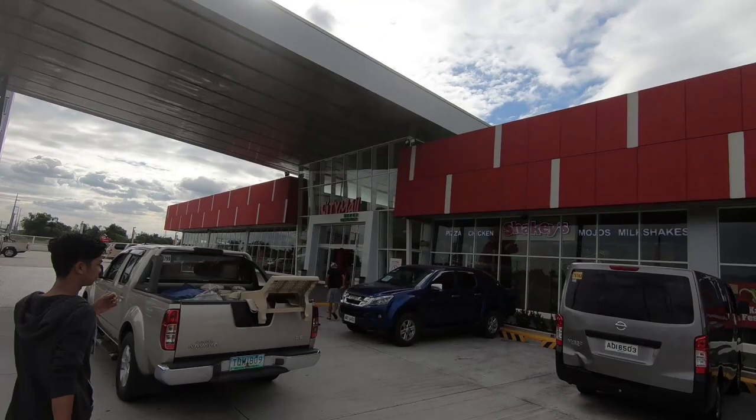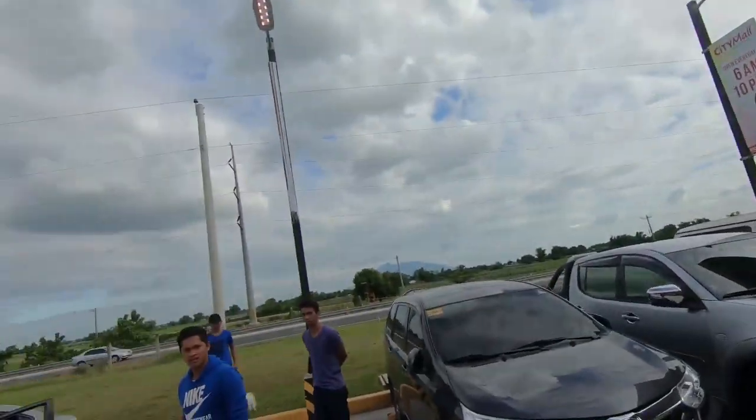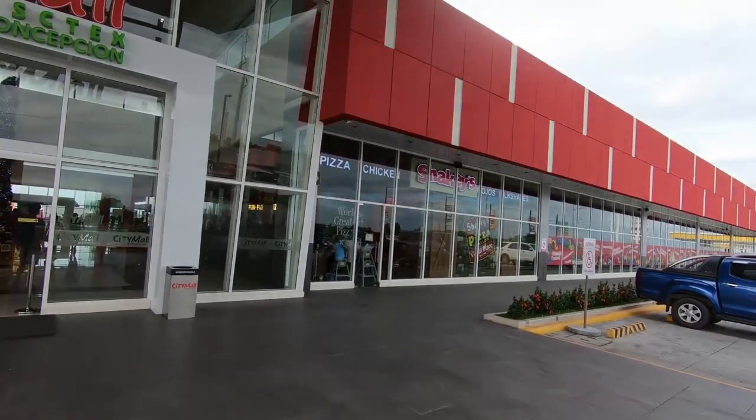Tonight we are on SCTEX, and I wanted to let you know what's here at this stop. As you can see there is a City Mall, and also Mang Inasal, Red Ribbon, Highlands Coffee, Shakey's, 7-Eleven, there's a Jollibee drive-thru, Chao King, Sea Oil, and Teresa's Pasta Lubang.